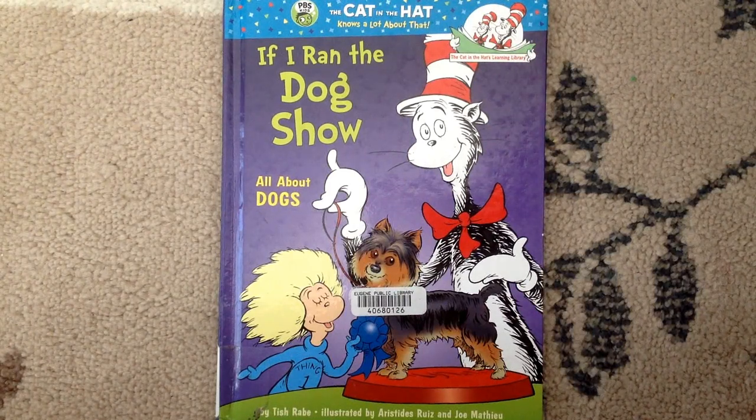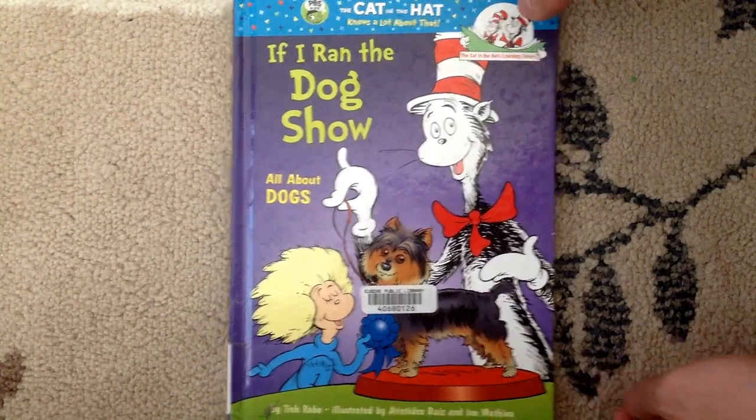Hi, Lucas and Leia, it's Daddy, and now I'm reading you a book called If I Ran the Dog Show, and it's all about dogs. Let's start.